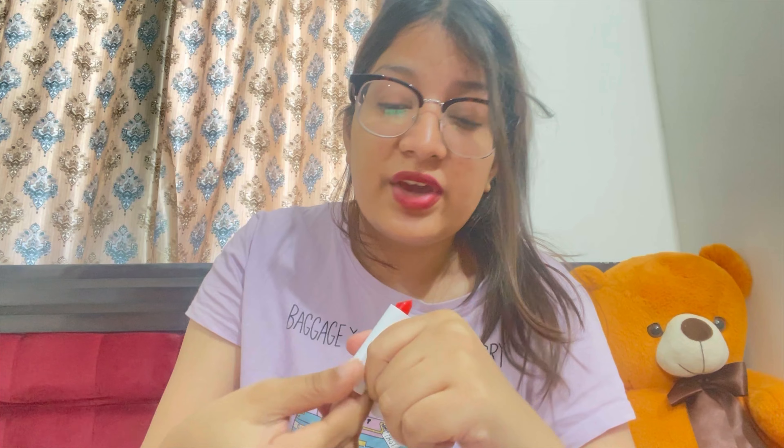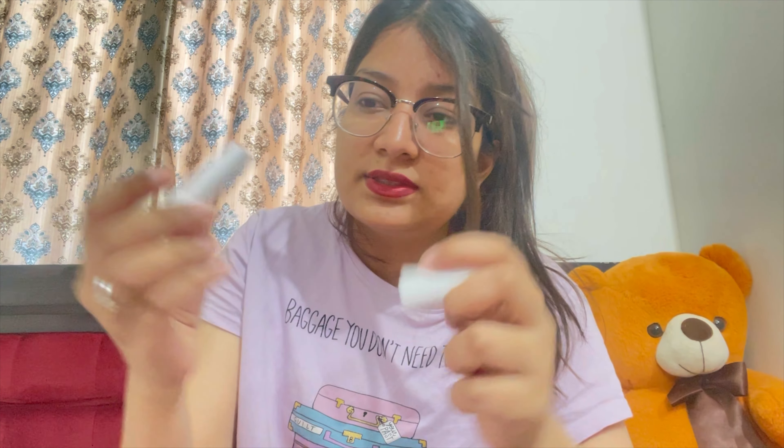The next product is POPxo Creamy Matte Lipstick. This one cost me around 199 rupees and I also got a full-size lipstick free with it — so three lipsticks total for 199. This shade is very new and I haven't used it yet. The other shade I have used is very beautiful, a day-to-day kind of lipstick, though once you eat something it will vanish. It's that kind of product.